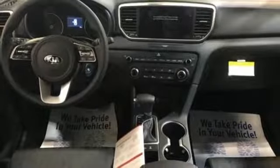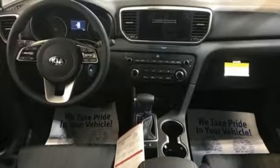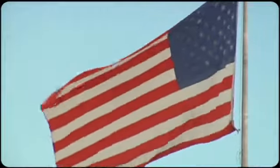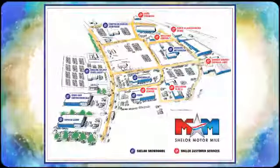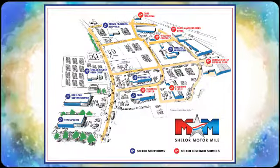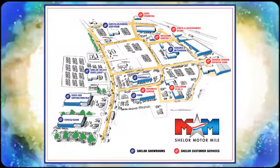If you've been waiting for the perfect time for a test drive, the time is now. Experience it today. Come visit us on the Motor Mile, where you're always a name and never a number. Call, click, or stop in. We're conveniently located at 200 Motor Lane in Christiansburg, Virginia.